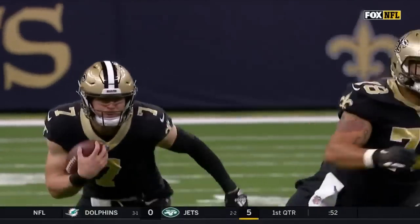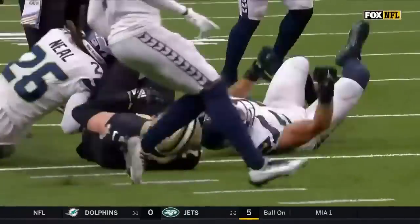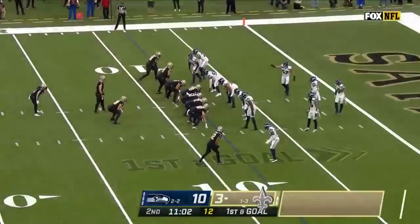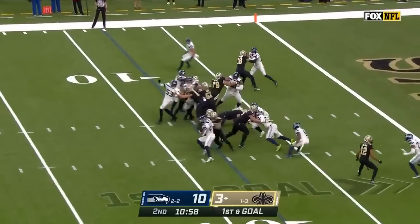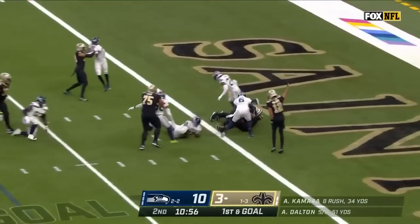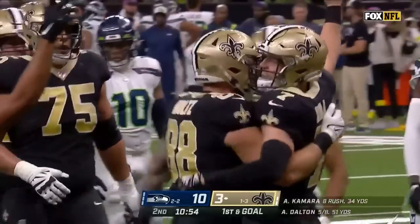Really well done. He's able to pick up that first down. How tough is that on a defense to have to deal with Hill? Camaro already 34 yards on eight carries — back to Taysom Hill. Hill up the middle and in. The wildcat quarterback, Taysom Hill, scores the touchdown.